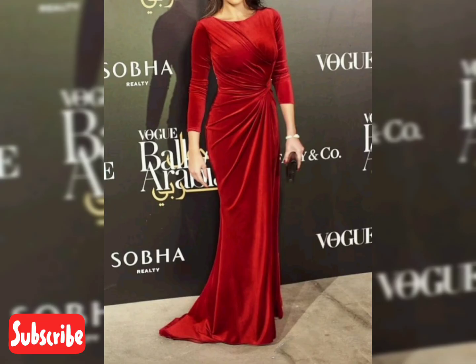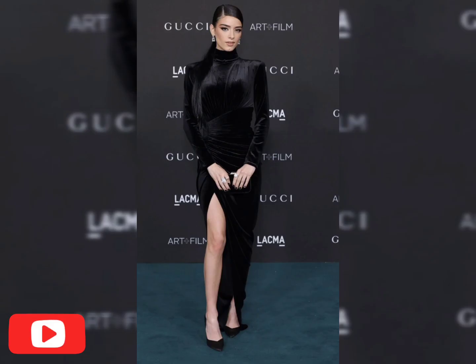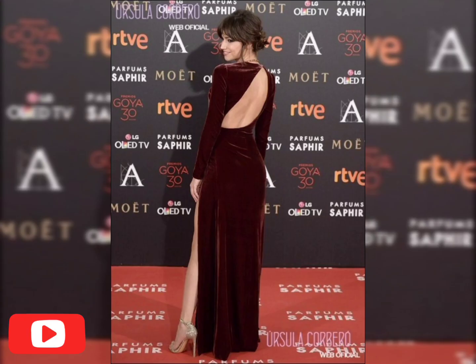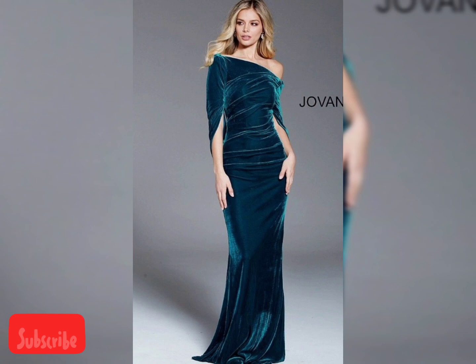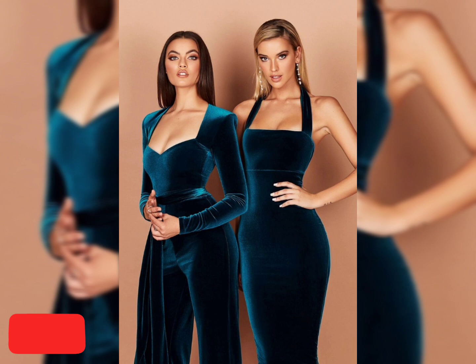Look at this beautiful red maxi gown dress and this maroon dress — these are the latest colors. Black is one of the most favorite colors for all types of women, and this is also a most beautiful dress. The designs you are watching here are celebrity and famous actress dresses, including Devika and other actresses.